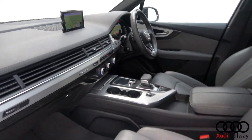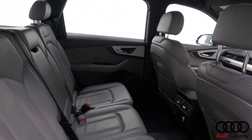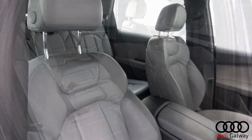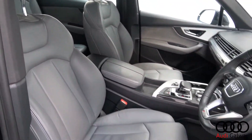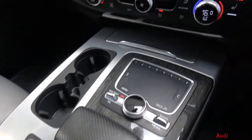Inside, the car features grey Valkona leather interior with high-gloss grey ash and brushed aluminium trim, S-Line electrically adjustable heated front sports seats with electric lumbar support, and dual-zone digital climate control.